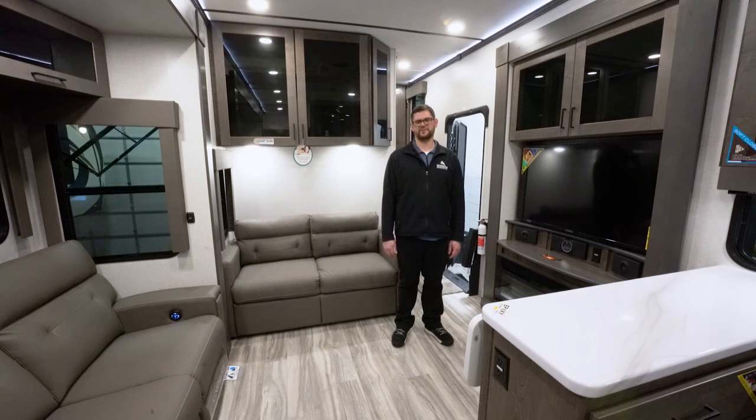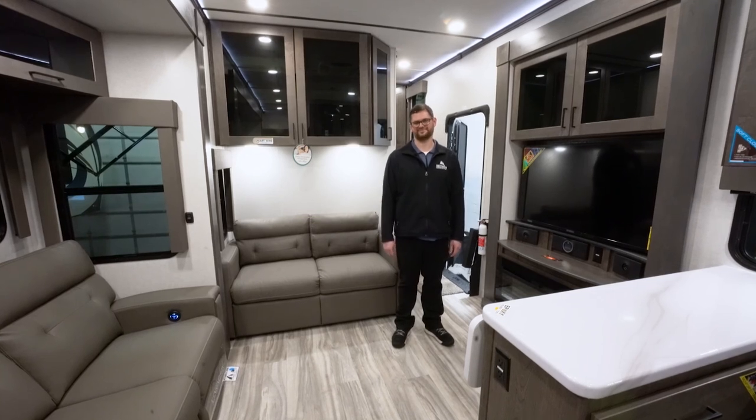Thanks again for coming on a brief tour with me. If you have any questions on this unit or anything else we've discussed, ask for Joe at the Fridley Hilltop Camper and RV location. Thank you.